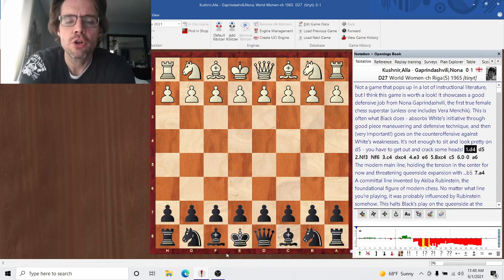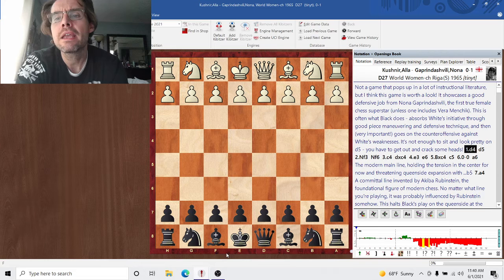Good afternoon, everyone. This is All Things Chess with Cybertale. I am Cybertale. We're continuing an examination of how to fight against the isolated pawn. We're looking at common defensive techniques against kingside attacks that come from an isolated queen pawn. The game we're looking at today is Alec Kushner against Nona Gaprindashvili, two very notable women's players from history.